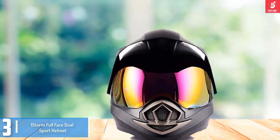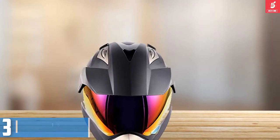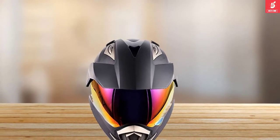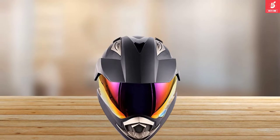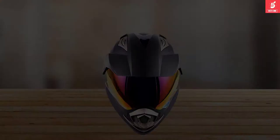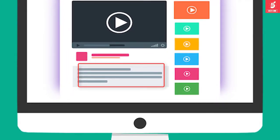Moreover, this dual sport helmet has a comfortable and closely cushioned interior that can be easily removed and washed to keep your helmet fresh and clean. This helmet is DOT authorized, which means it is compliant with all of the protection standards. Check out the description for more information about this product and the latest price.